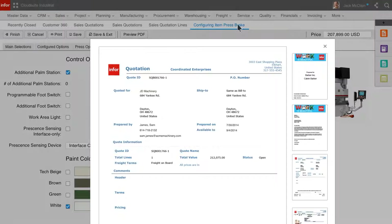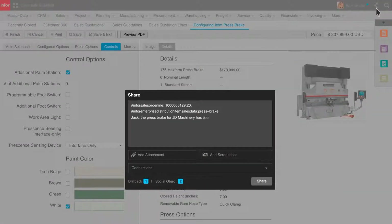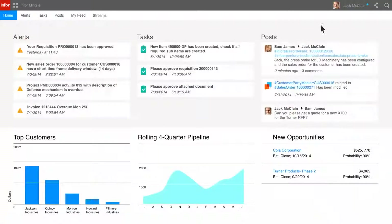Sam gets the PO and shares the information with Jack. Sam drafts a message to Jack to let him know that the sales order has been created. Infor Mingle will search company contacts for Jack and return possible candidates based on the partial string so Sam can send the message to the right person. Sam can now post the message to Jack about the new sales order and send Jack direct links to the order so he can review it if necessary. Sam can see the message back to Jack on her wall, and Jack sees the message on his wall after being posted by Sam.